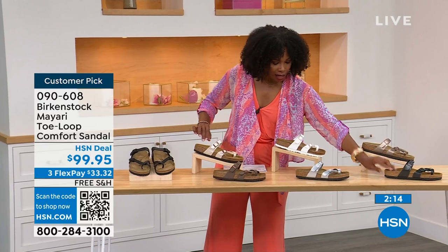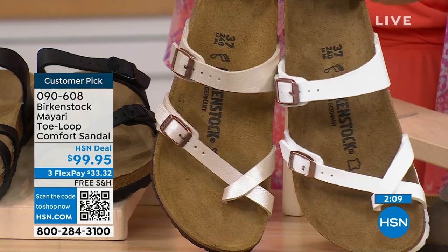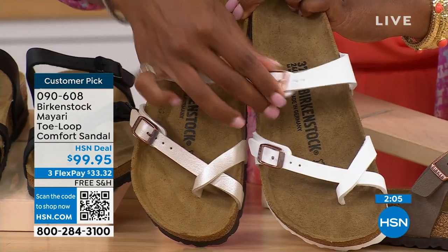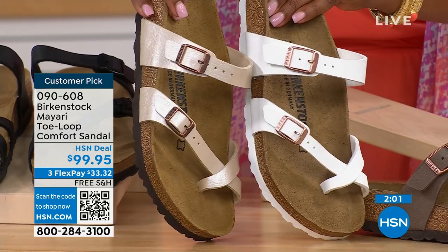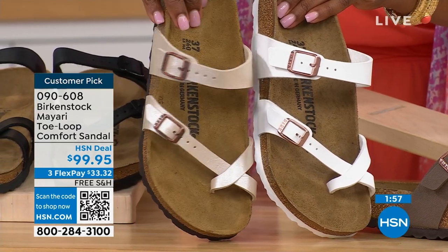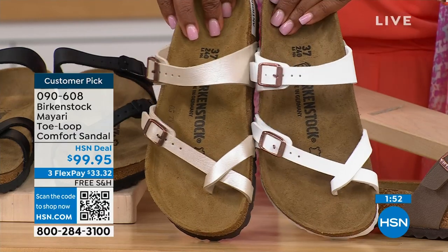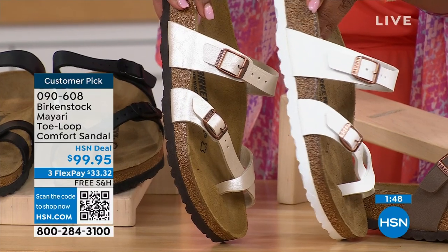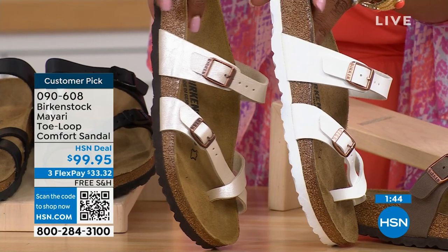For lighter options, white has a rosy tone on the buckle and a white outsole. Antique is still light — it's more of a pearlized, creamy color. The white one has a white outsole while all the others have a darker outsole.